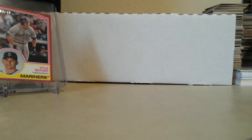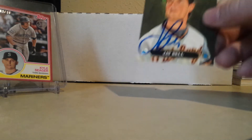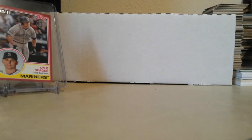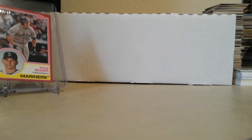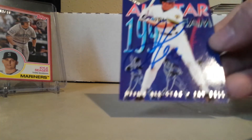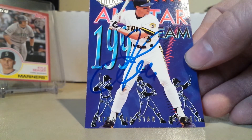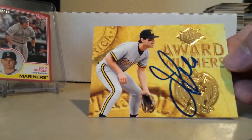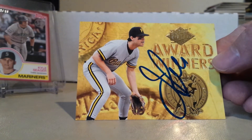Alright, now on to the TTMs. First is a six of six in 37 days from TTM Hall of Famer Jay Bell. He signed a 91 Diamond King — 92, my bad — a 94 Fleer Ultra All-Star Team, and a 94 Fleer Ultra Award Winner. Got some really sweet cards signed.